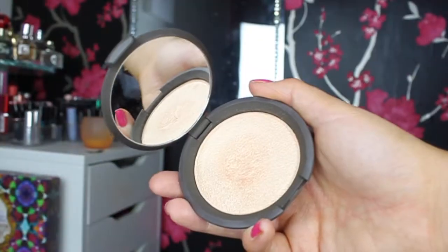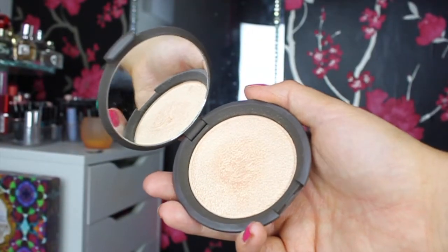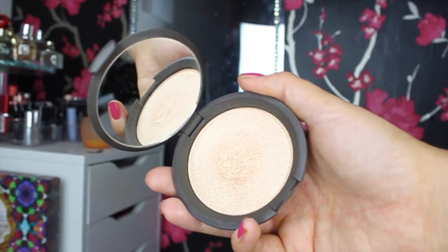Next I have the Becca Highlighter in Champagne Pop. When I first got it I wasn't sure how I felt, but I've been using it a lot and I really do love it. I'm wearing it today on the tops of my cheekbones, on my eyes, and in the inner corners. Just look at that highlighter on my cheeks — it's incredible. It's really highly pigmented, works amazingly on fair skin, lasts all day, and I've had so many compliments wearing it.